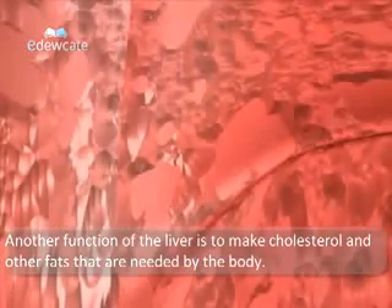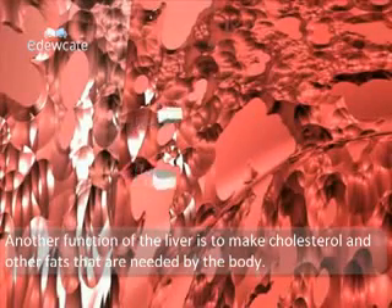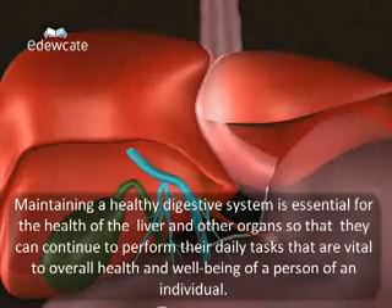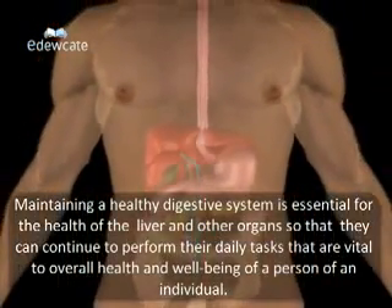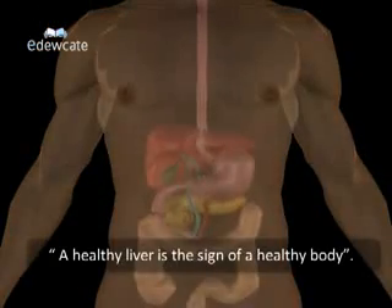Another function of the liver is to make cholesterol and other fats that are needed by the body. Maintaining a healthy digestive system is essential for the health of the liver and other organs so that they can continue to perform their daily tasks that are vital to the overall health and well-being of an individual. As the old saying goes, a healthy liver is a sign of a healthy body.